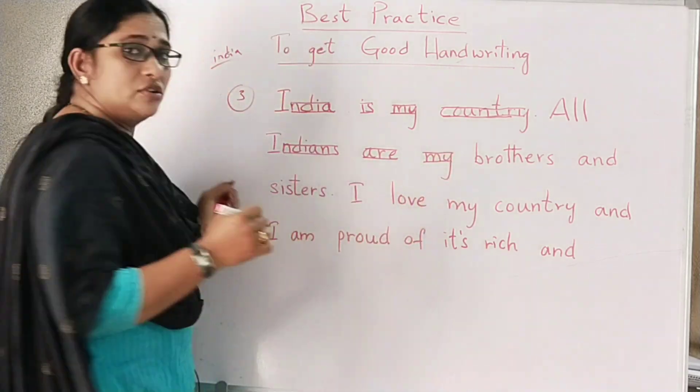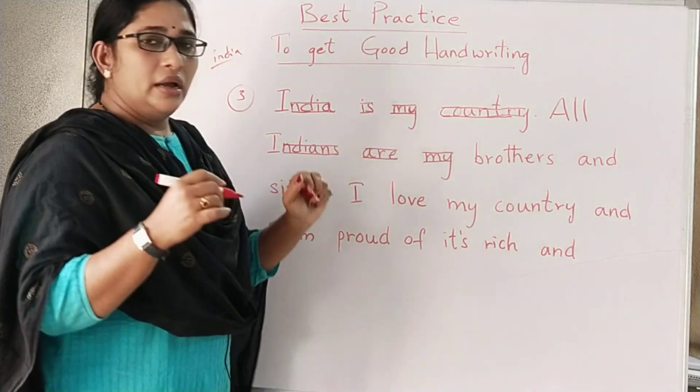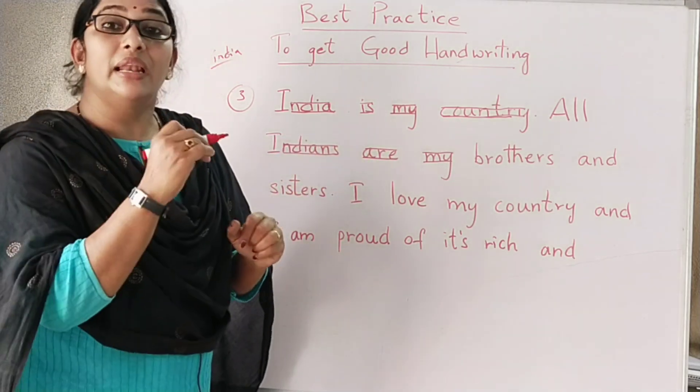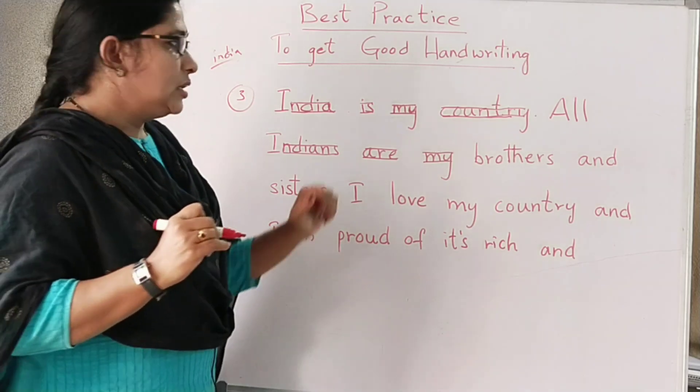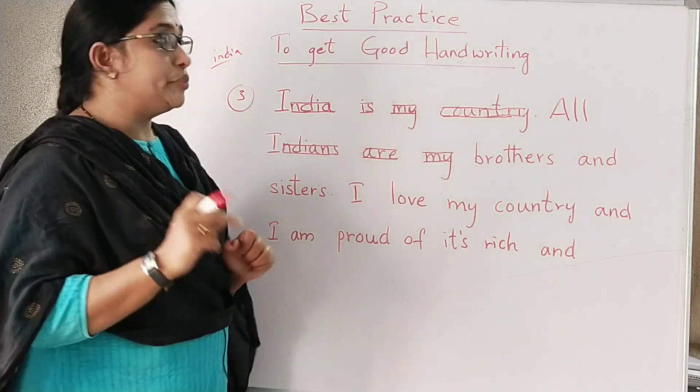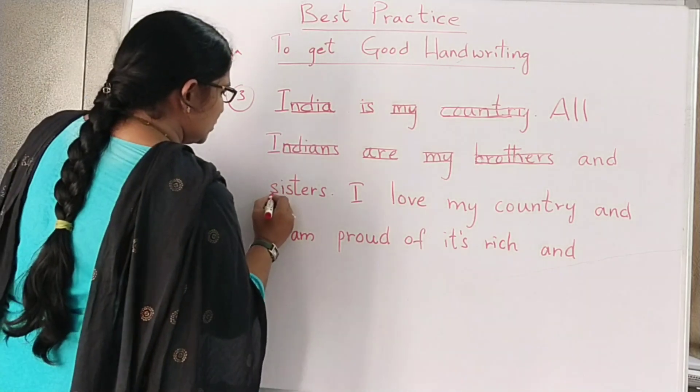The body of the letter should touch the up and down lines. If it is white paper, that should be equal when you give a line — that should be equal. This is a very important point to remember. For example, see 'sisters' — observe how the body of each letter aligns.